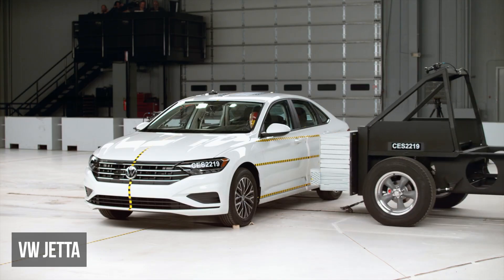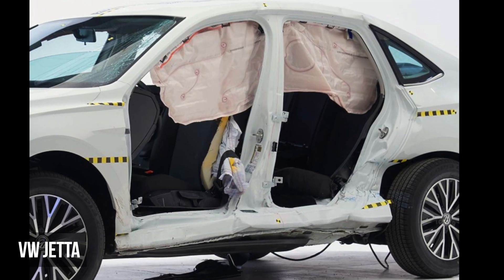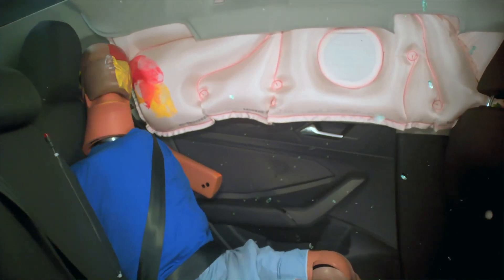Unlike the other vehicles we've looked at so far, the Jetta does a good job at limiting structural intrusion. Unfortunately though, both the driver and passenger recorded moderate or high torso and pelvis injury risks.